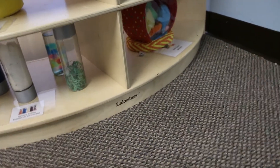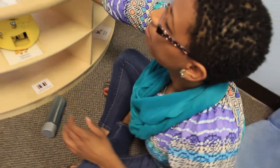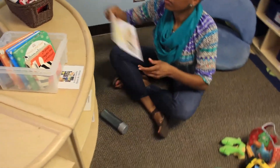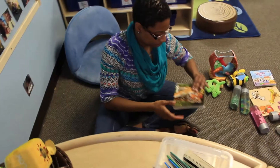Infants and toddlers need to have the possibilities to explore and investigate with activities and materials that are just the right size for little hands. For example, fill the interest center with realistic animals, puzzles, and sensory bottles. Provide photos of items found in the outdoors such as plants, flowers, and butterflies.